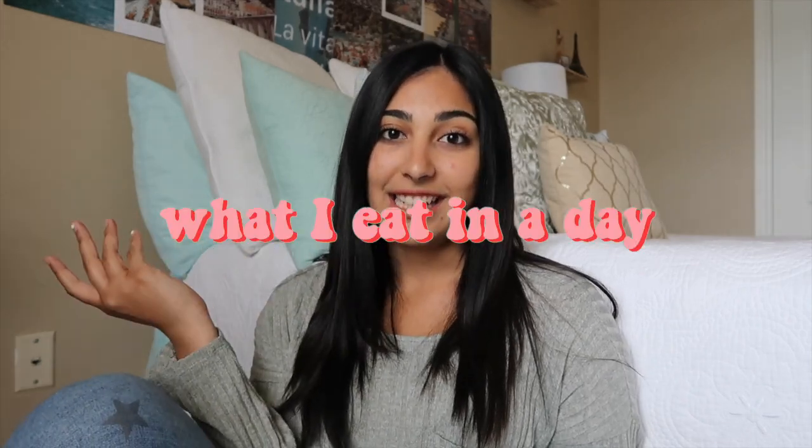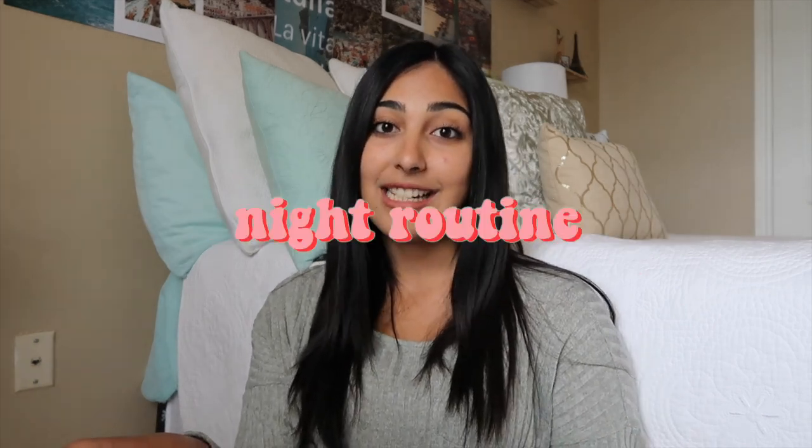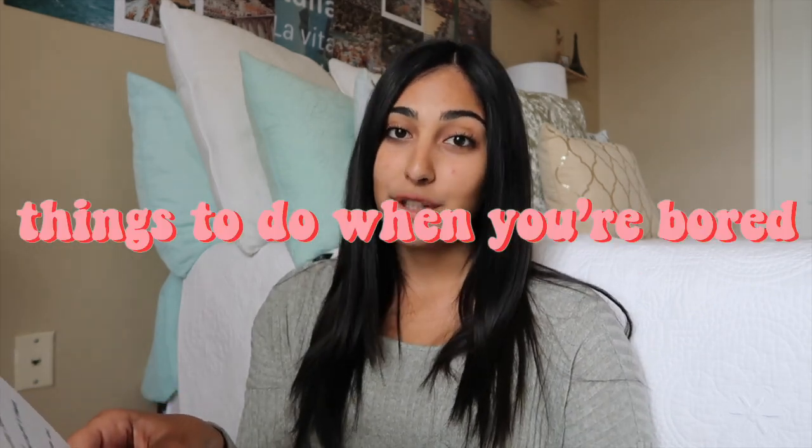Number three is what I eat in a day. Number four: a song playlist video — you could do a playlist video for summertime or a playlist video for each single month. Number five: a drive with me video — you could combine this one with a playlist as well. Number six: a room tour. Number seven: a hundred dollar outfit challenge. Number eight: a morning routine. Nine: a night routine. Number ten: a workout routine. Number eleven: things to do when you're bored.